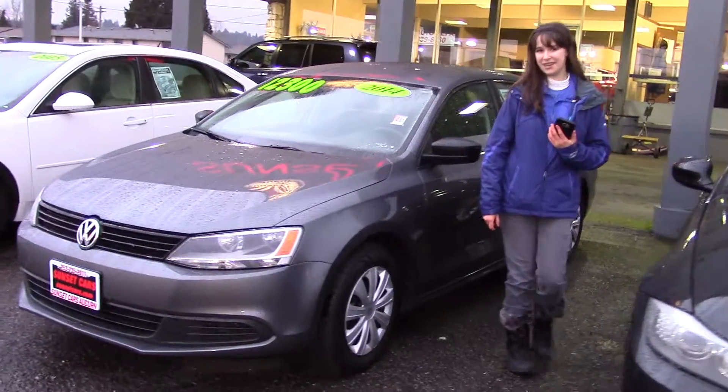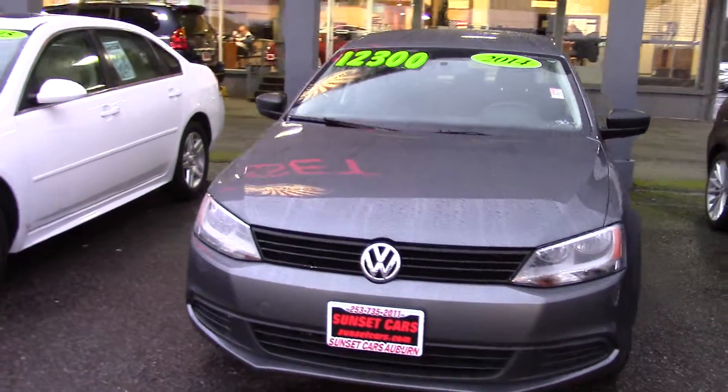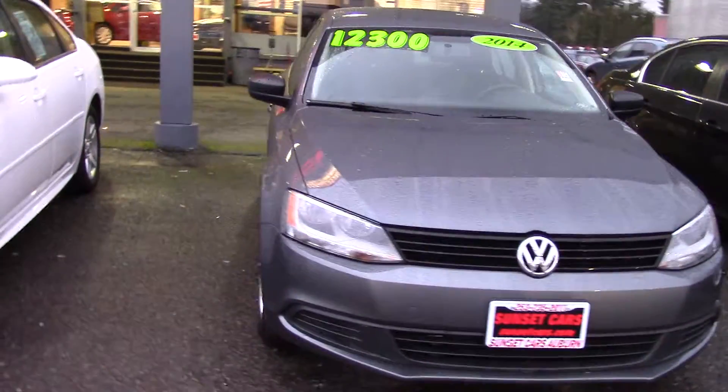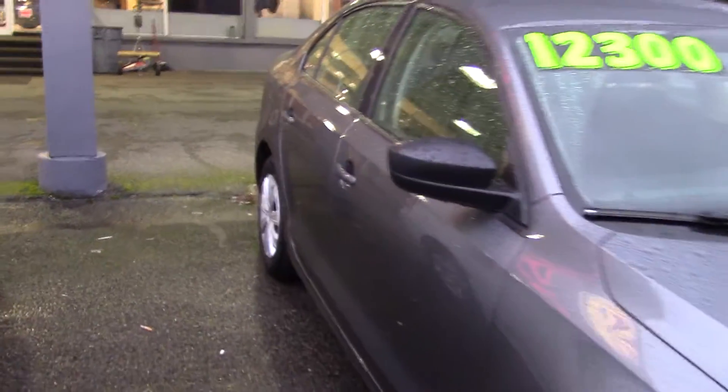Hi there! This is Jordan with Sunset Cars of Auburn, and I have a car here to show you that everybody loves: a 2014 Volkswagen Jetta. Stock number 96838.